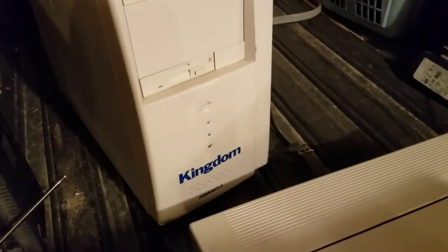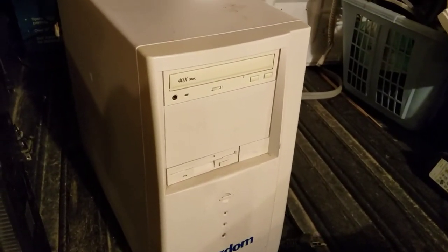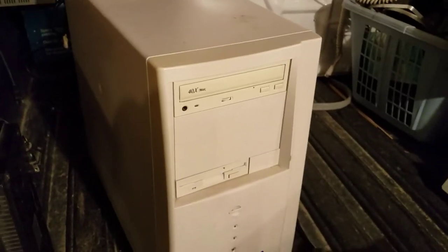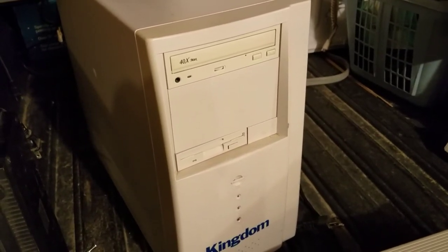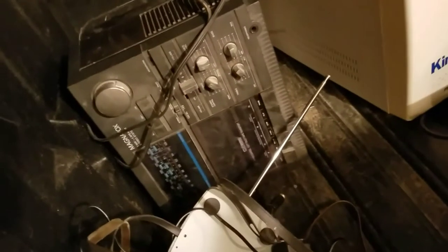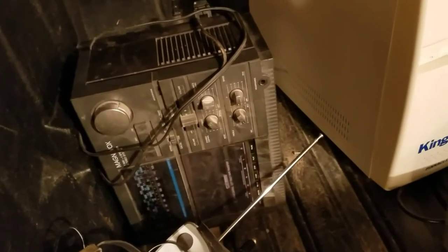There's a Kingdom computer — never heard of that brand, but it looks pretty ancient. It's got a CD-ROM drive and a three-and-a-half-inch floppy, so it may not be too old. Also got a Magnavox cassette stereo.